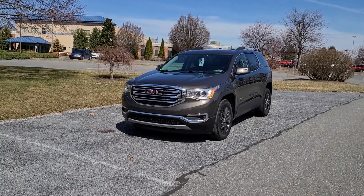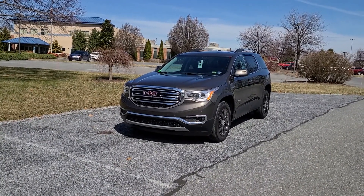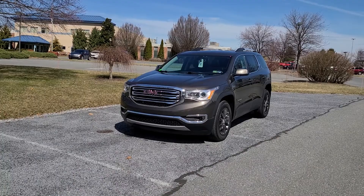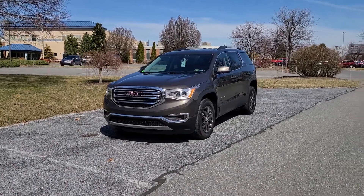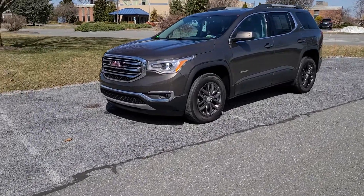The SLT means automatically that it's going to have things like remote start, leather, and some of the nicer chrome trimmings and amenities — things like that, a nicer set of wheels on it. Some of the optional equipment includes things like the navigation and the sunroof.